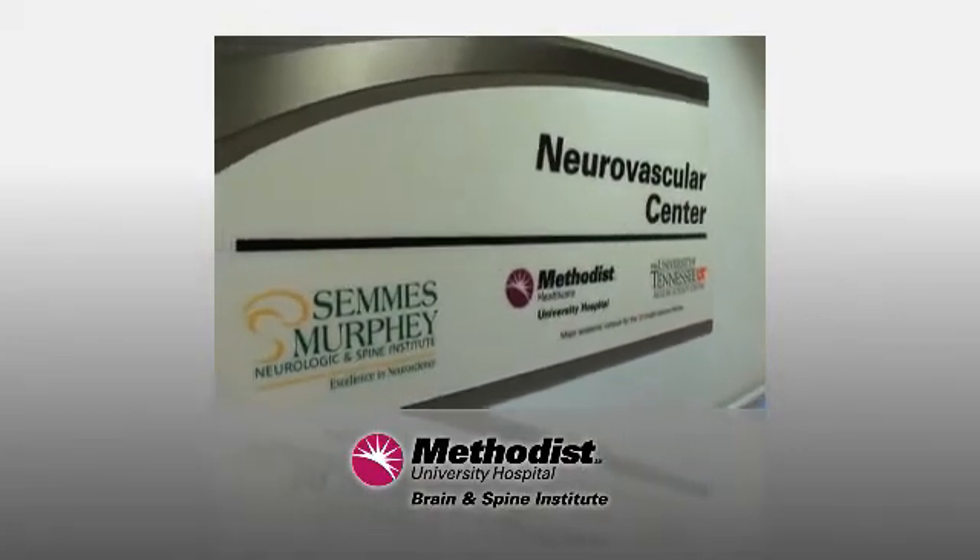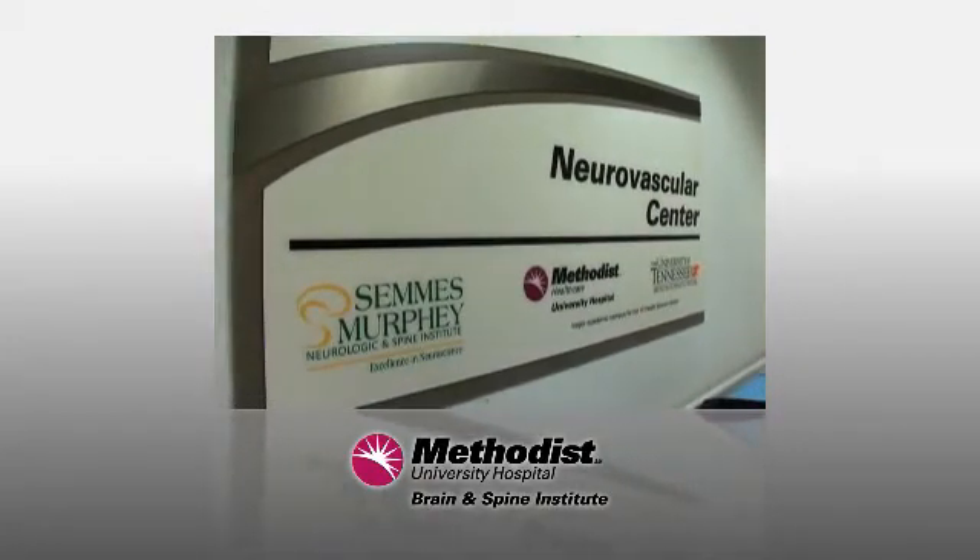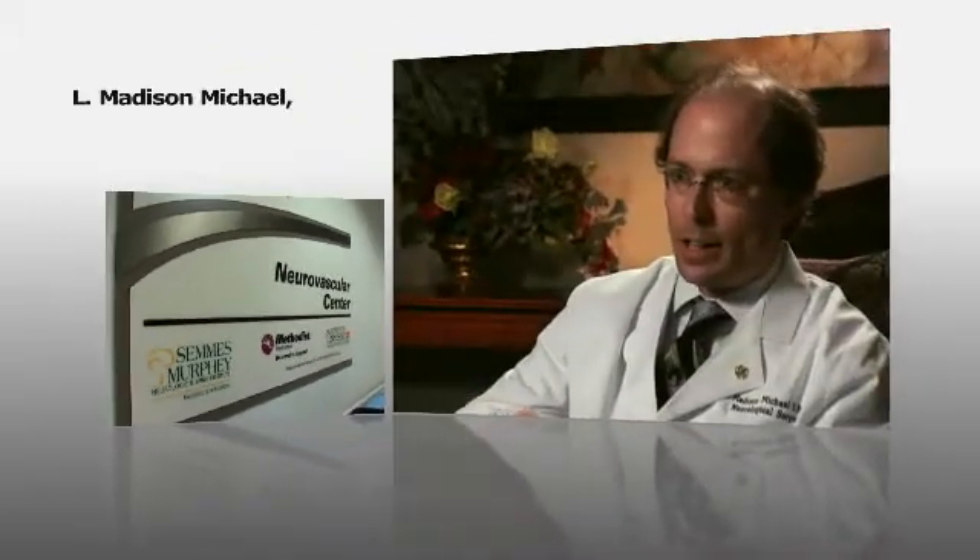The Neurovascular Center is really a dream for both institutions. The Simpson Murphy Clinic and the Methodist University Brain and Spine Institute want to bring to our patients world-class treatments. And for endovascular treatments within the Mid-South, which is really one of the biggest spots in the United States for both stroke and cerebral aneurysms, we've really not had that to date.